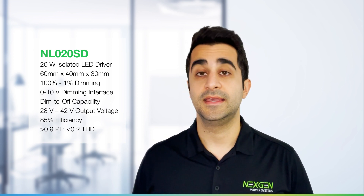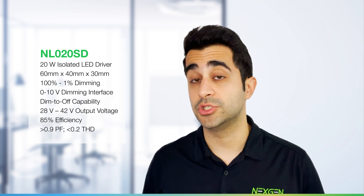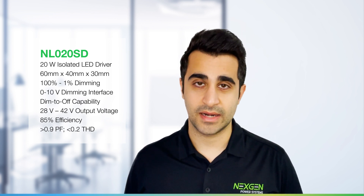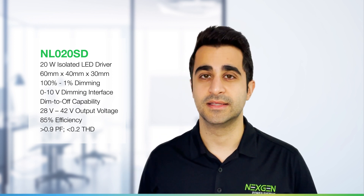The Helios NL020SD 20W LED Driver achieves a compact form factor with a 1.2 inch height without sacrificing system performance.